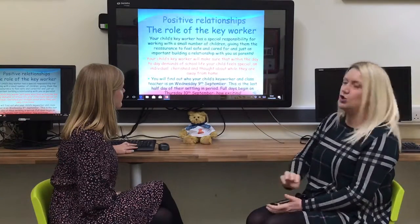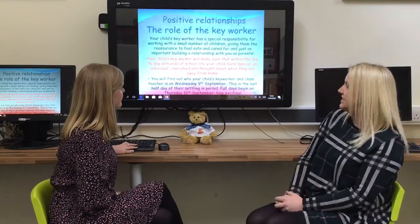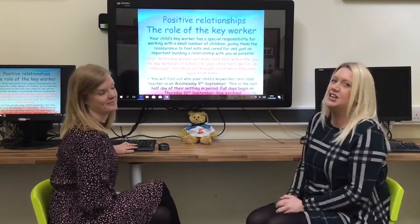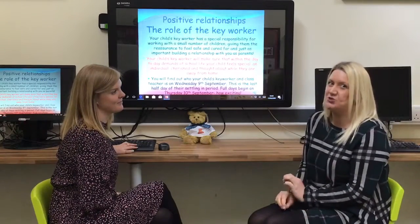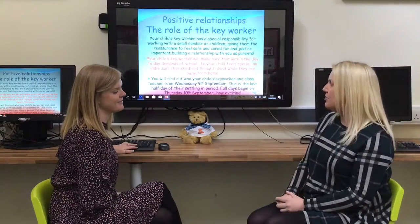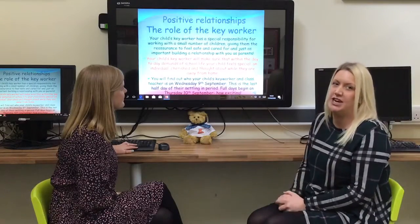The settling-in period runs from Wednesday. So on Monday, Tuesday and Wednesday your child will attend a half-day session. Then on Thursday the 10th of September your child will start school for their full day. This is a really exciting time because children get to have a school dinner — and that's the most exciting bit, they want to stay for the dinner! So on Thursday the 10th of September, you will have already found out who your child's key worker will be.